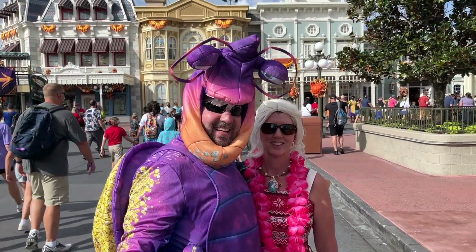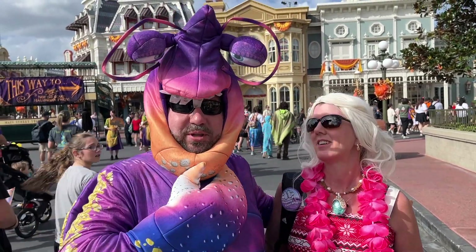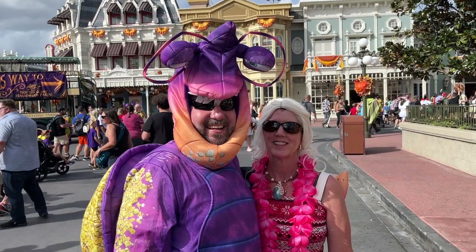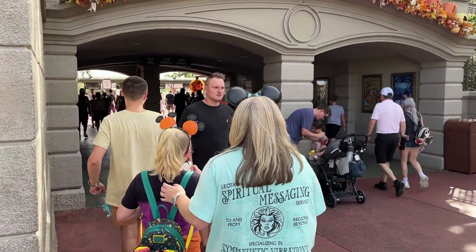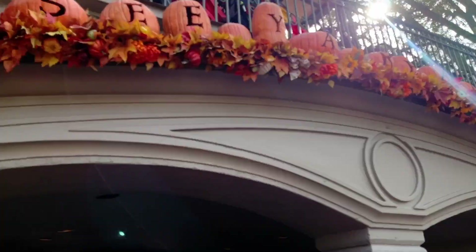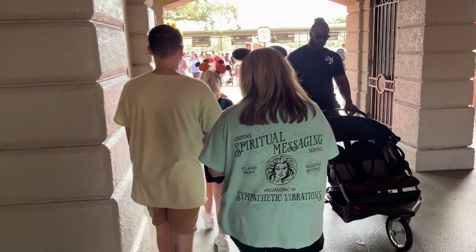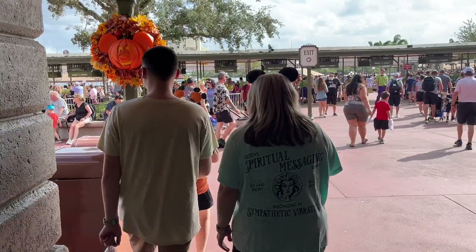We're getting ready for the Not-So-Scary Halloween party. We meet some fellow park guests dressed as Grandma Tala. The tattoo and everything — awesome costumes! We're not going to be able to stay tonight, but you guys have enough fun for all of us. Bye, take care, y'all be good.